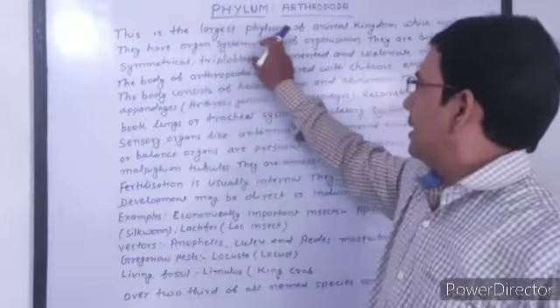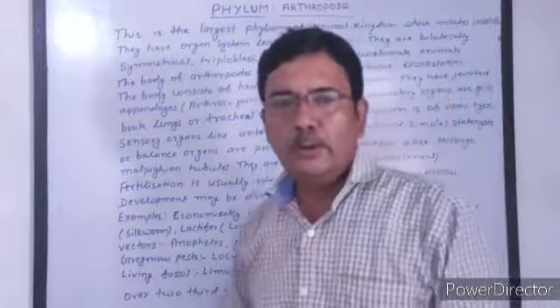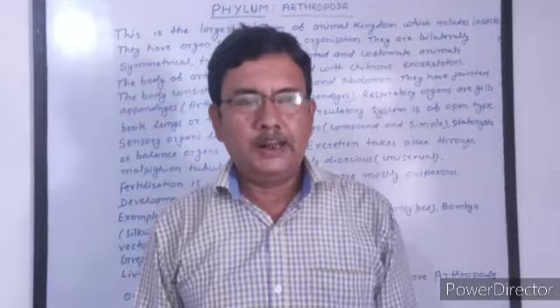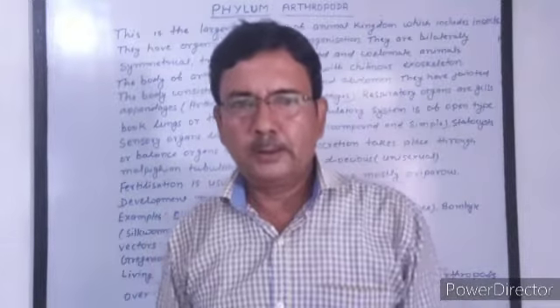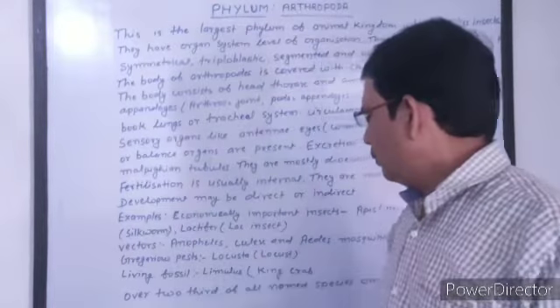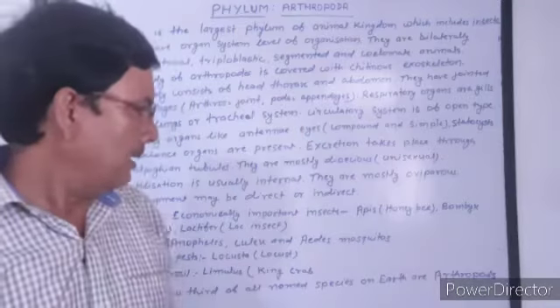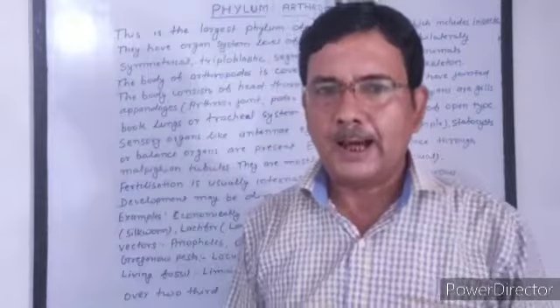This is the largest phylum of the animal kingdom, which includes insects. About two-thirds of all named species on Earth are arthropods, so it is called the largest phylum.